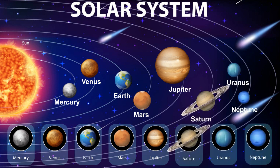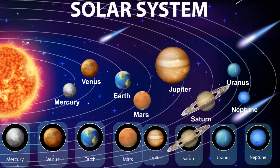The 4 inner solar system planets — that is, Mercury, Venus, Earth, and Mars — fall under the category of terrestrial planets.